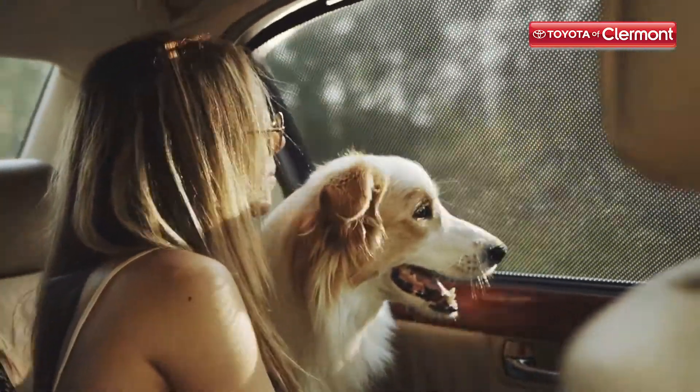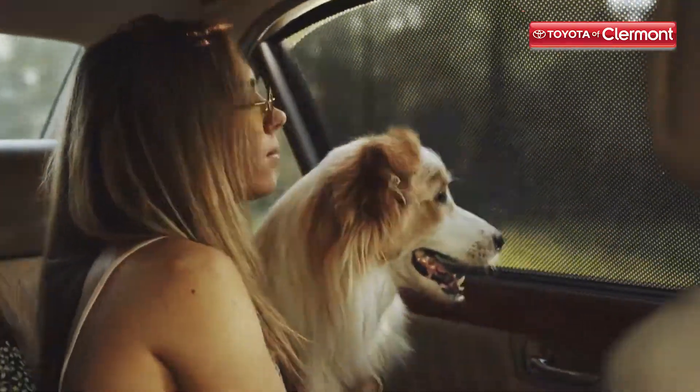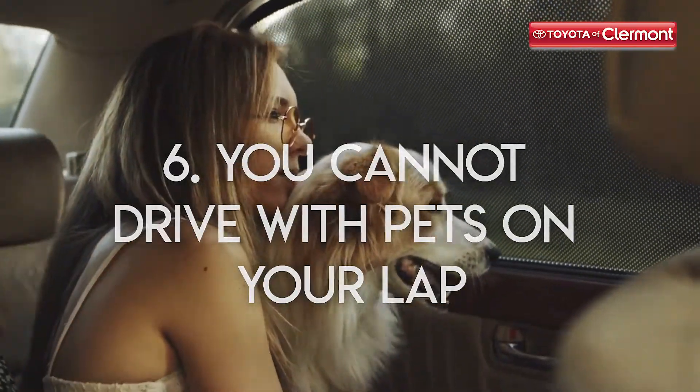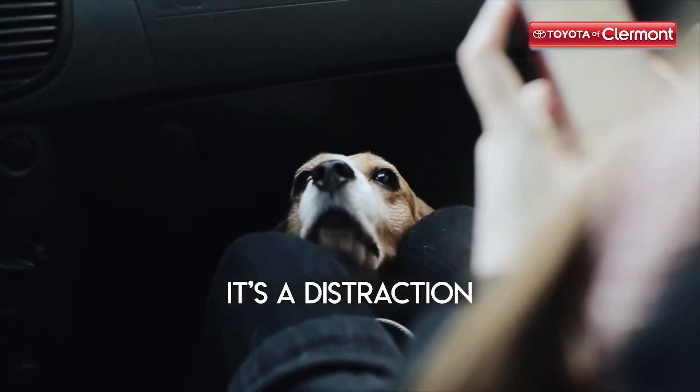The final tip is the hardest to obey because all you want to do is be close to your little buddy. We get it. But you cannot drive with pets on your lap. It's a major distraction and nothing good can come out of it.